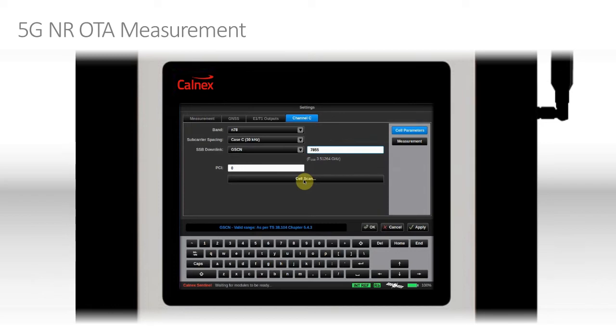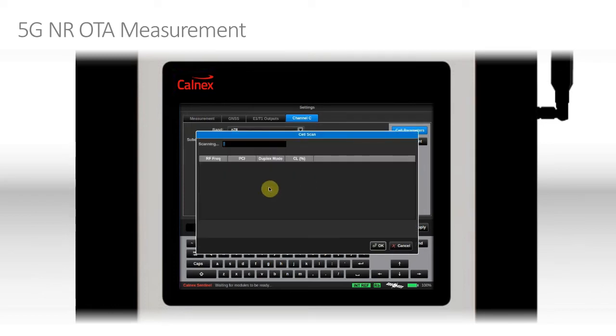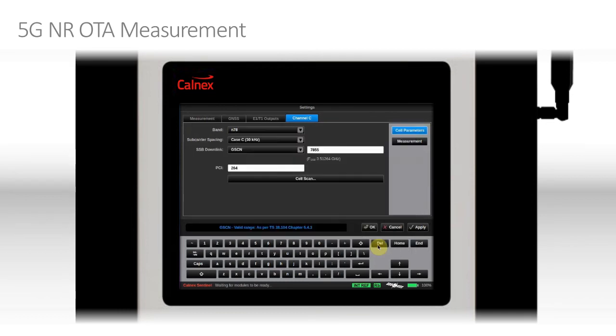Now we need to go and search for the SSB, so we click on Cell Scan. This takes a few moments, but it will find the signal, find the SSB, decode it, and tell us what the physical cell ID is. Here we go — we have a frequency of just over 3.5 GHz. The physical cell ID is 264. It's a TDD cell, which is defined by the band number. A confidence level of 100% says we found a good, strong signal and we're able to correlate to it. We'll select that and click OK. The physical cell ID is now set to 264.